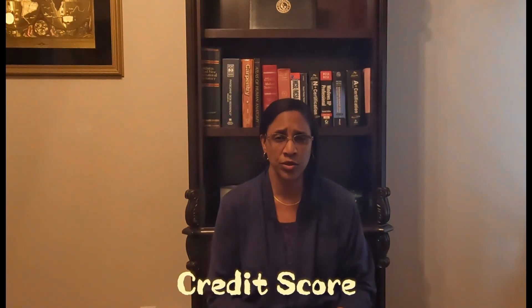Credit score impacts affordability as it is a critical step in determining your mortgage interest rate. A good credit score will position you for a better interest rate, and that helps with your affordability.